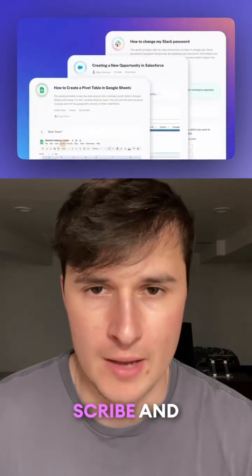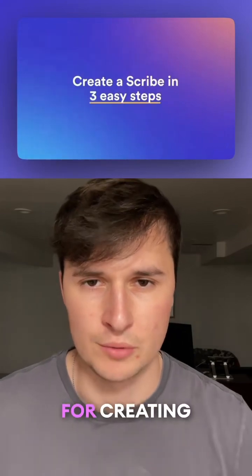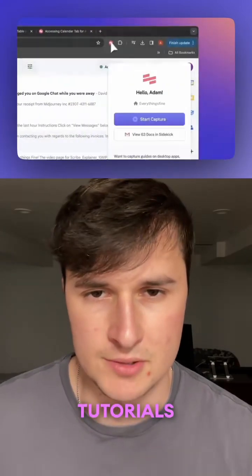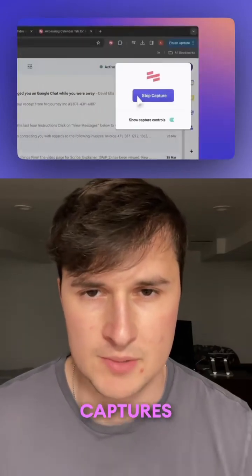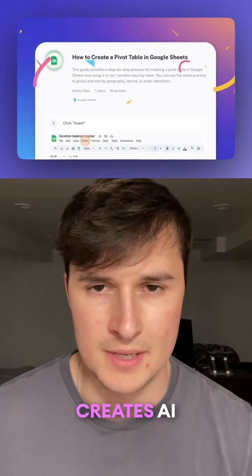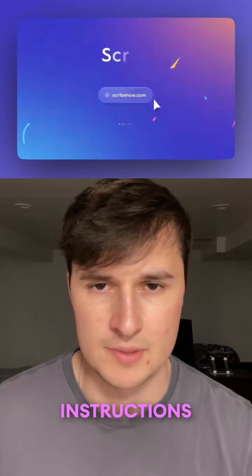The first tool is Scribe, and this is the go-to tool for creating how-to guides and tutorials. It's available as a Chrome extension and a desktop app, and it basically captures your workflow and instantly creates AI-driven step-by-step instructions.